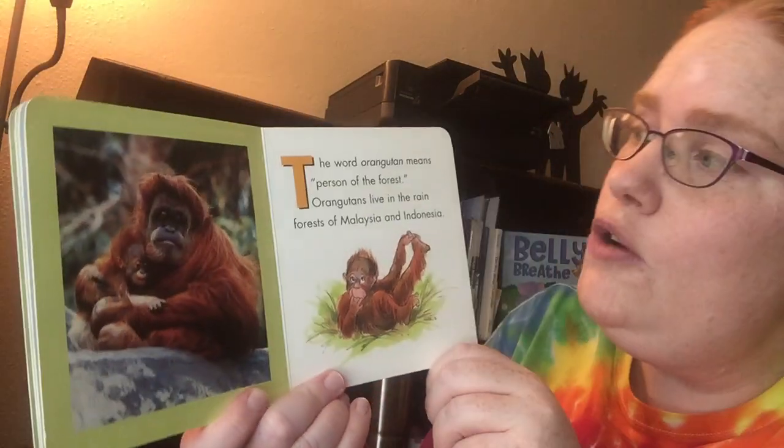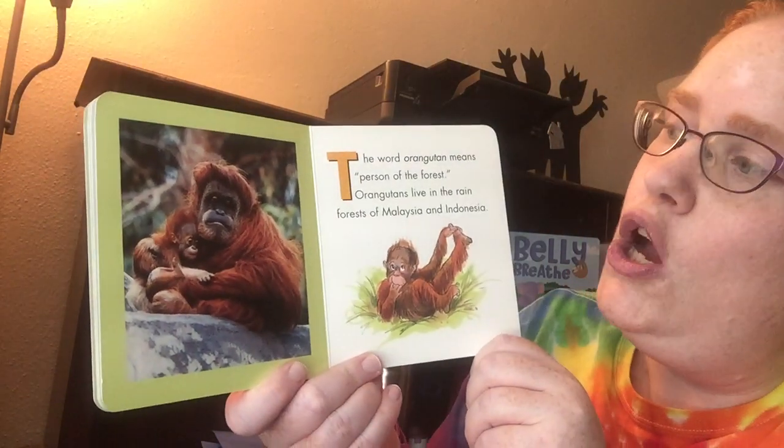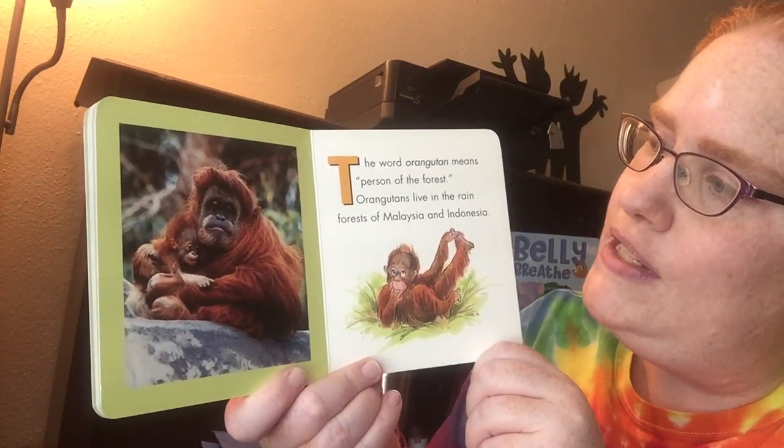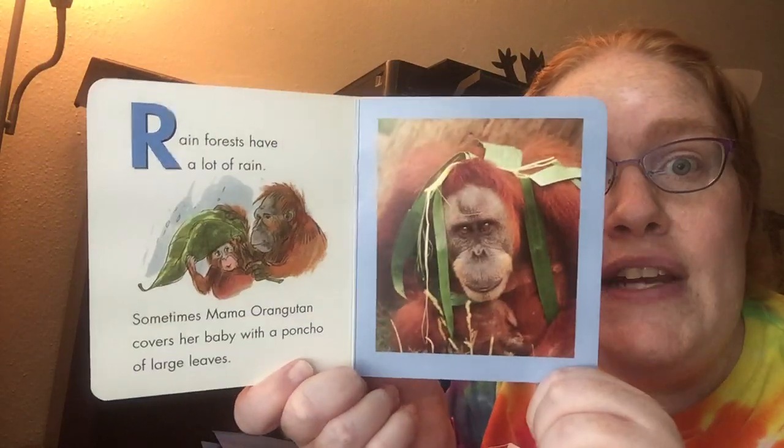The word Orangutan means person of the forest. Orangutans live in the rainforests of Malaysia and Indonesia. Rainforests have a lot of rain.